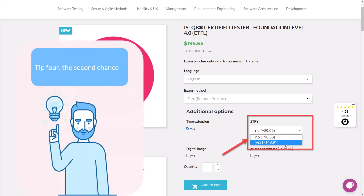Tip 4 is the second chance. For an additional $50, you can buy the option with a second try. It's up to you whether to take it or not. Most students pass the exam on the first try, but there were cases when people passed only on the third attempt. It's all individual, so it's up to you.